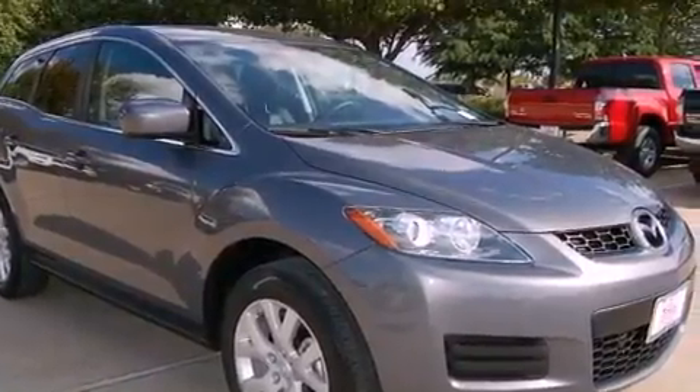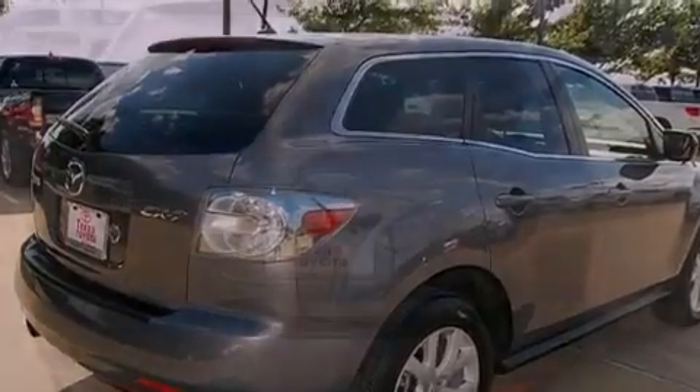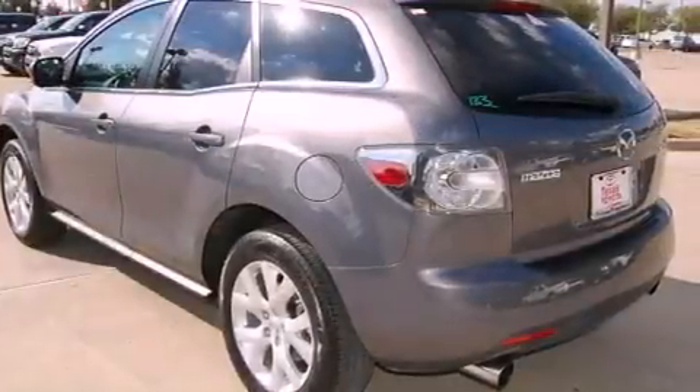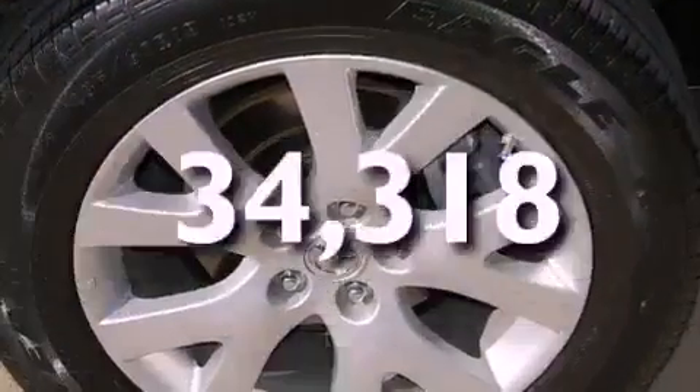Its top features include a rear folding seat, heated side-view mirrors, a rear window defroster, leather interior trim, a rear spoiler, fog lamps, privacy glass, a low-tire pressure indicator, a rear window wiper, and this vehicle has fewer than 35,000 miles on the odometer.